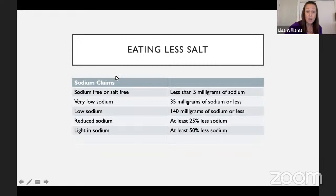Some claims you might see on a food label regarding sodium: sodium-free or salt-free means less than 5 milligrams of sodium; very low sodium means less than 35 milligrams; low sodium means 140 milligrams or less. Reduced sodium and light sodium mean at least 25% or 50% less sodium than the original version. For the most part, I encourage people to actually look at the label and see how many milligrams of salt are in the product, but these labels are a good starting point.